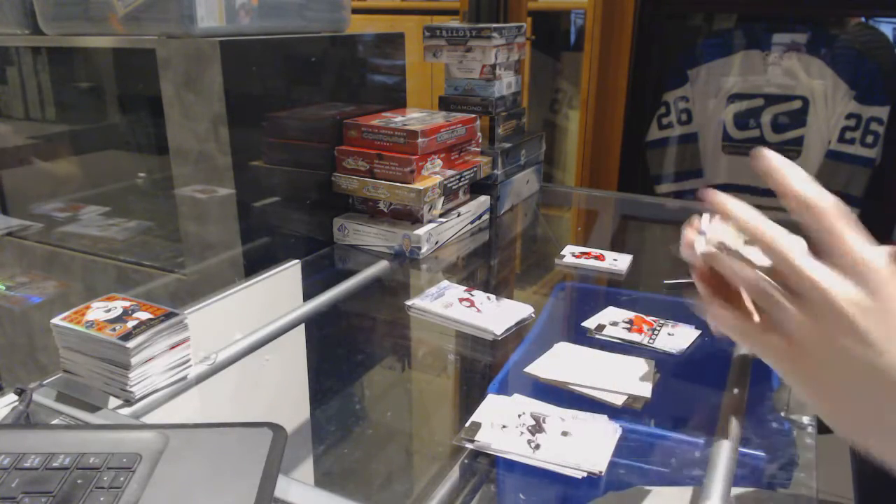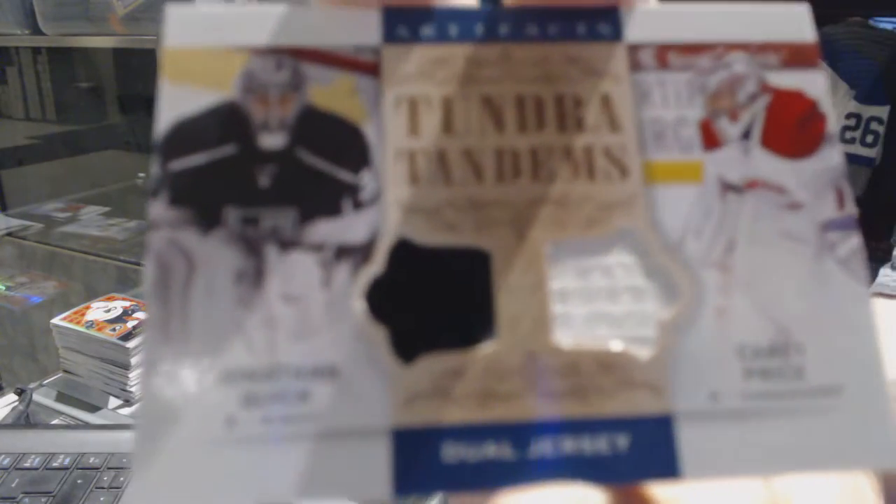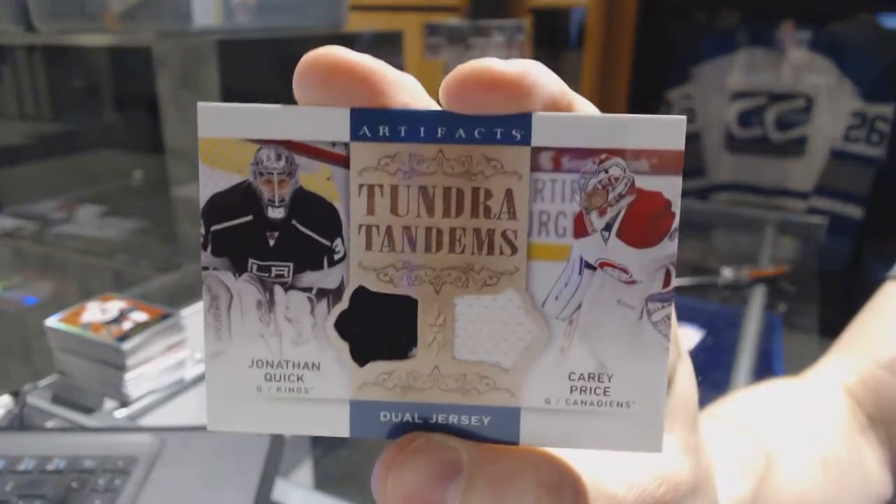We've got a Tundra Tandems, which would be random between the Kings and Canadiens — Jonathan Quick and Carey Price.